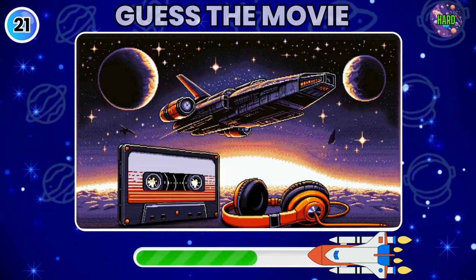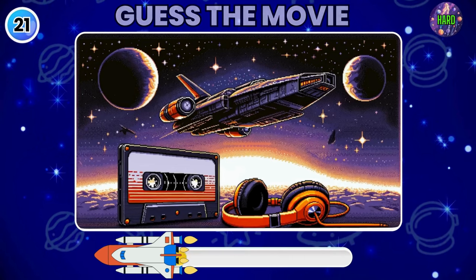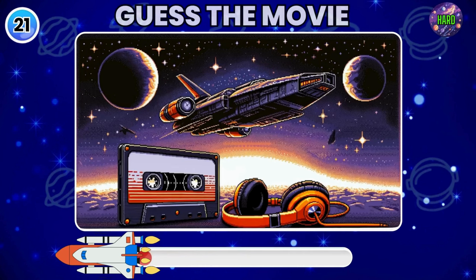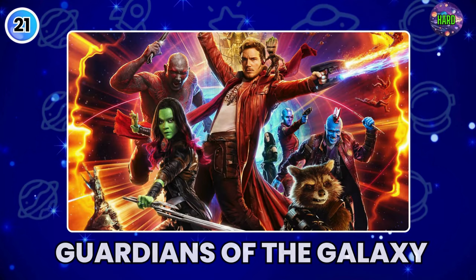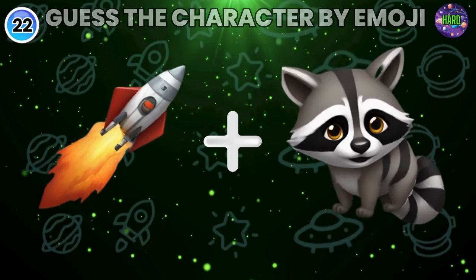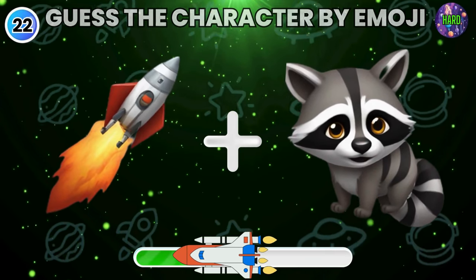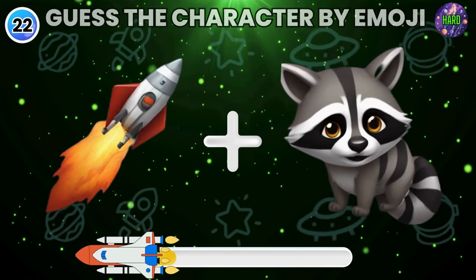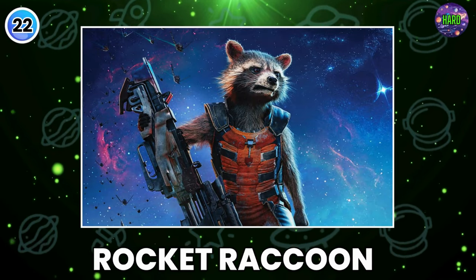Look at this pixel art picture and guess the movie. Yes, you got it. It's Guardians of the Galaxy. Can you guess the hero? Rocket Raccoon.